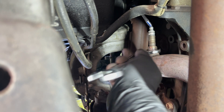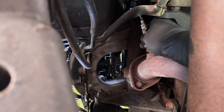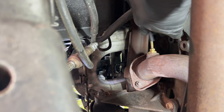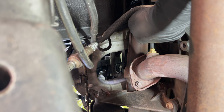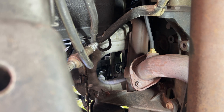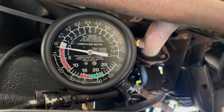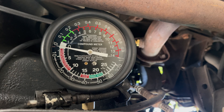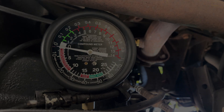First grab a wrench and loosen the O2 sensor, then remove it completely and hang it to the side. Grab the adapters and screw them into the hole, connect one end of the rubber tube to the adapter, and connect the other end to the gauge. After making sure everything is clear of the moving serpentine belt and pulleys, start the engine. Ideally, there should be no or almost no back pressure — below 1.5 PSI at idle and below 3 PSI at 2,500 RPM. Anything above usually indicates a restriction. In our case, we clearly have no restriction.